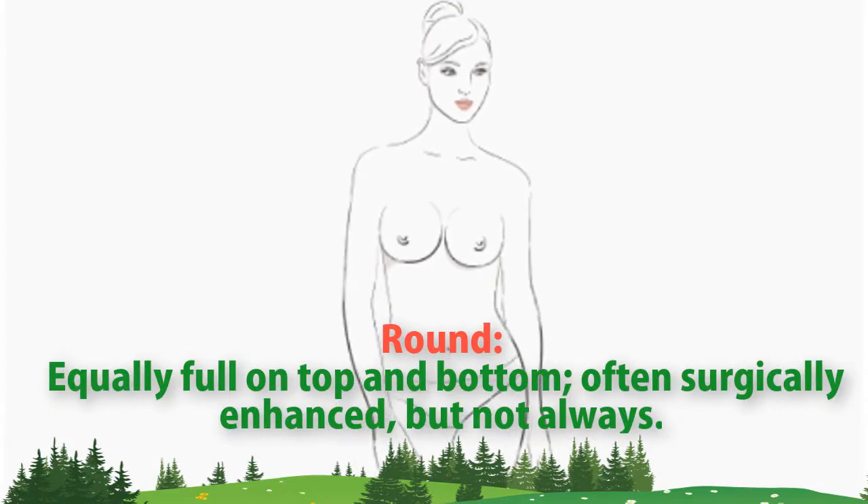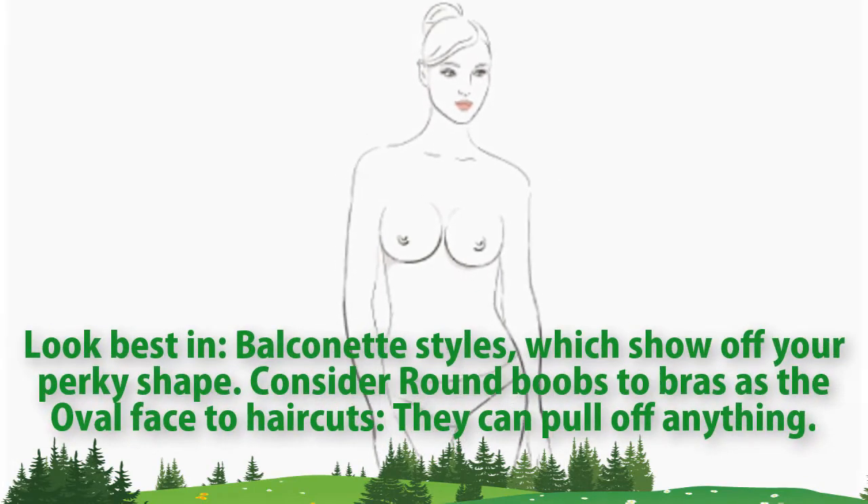Round. Equally full on top and bottom, often surgically enhanced but not always. Look best in balconette styles, which show off your perky shape. Consider round boobs to bras as the oval face to haircuts — they can pull off anything.